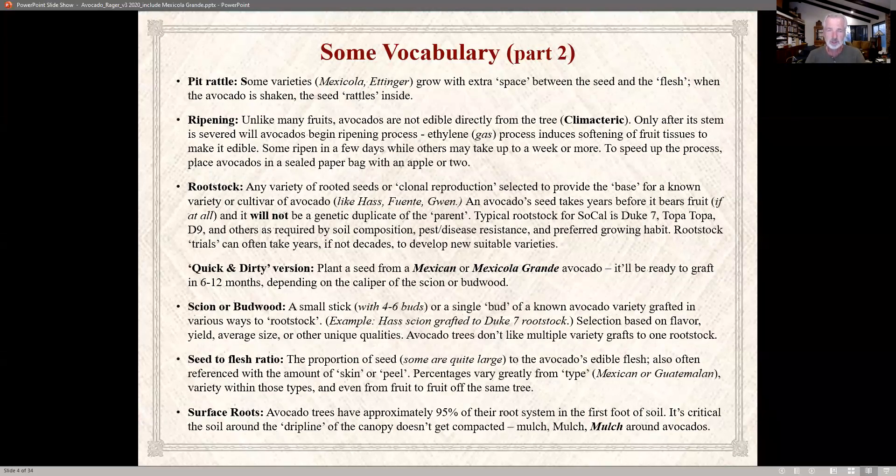Pit rattle — some of you may be familiar with this term. There are some varieties — I've seen it mostly with Mexicola, Mexicola Grande, and Ettinger — where there's a little extra space between the seed and the flesh. When you pick up the avocado, you can literally hear the pit rolling around inside.